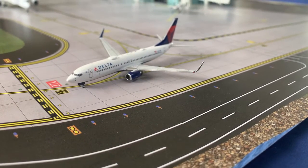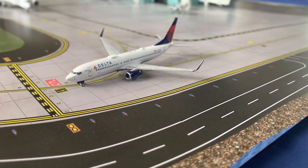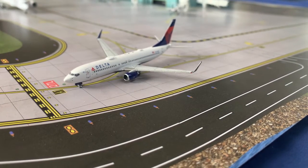Here we have a Delta Airlines Boeing 737-800. He is holding short, waiting for that United 777 to get out of the runway, and he will be departing out to New Orleans.